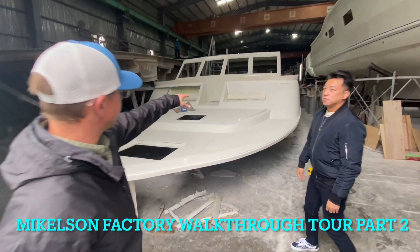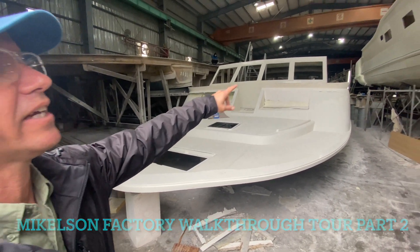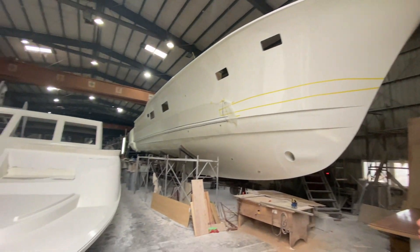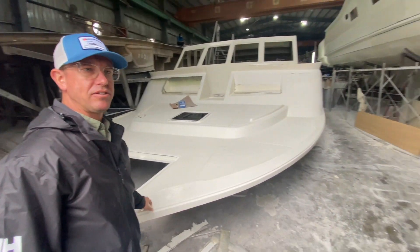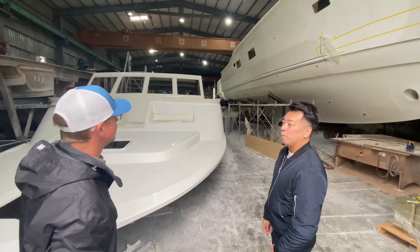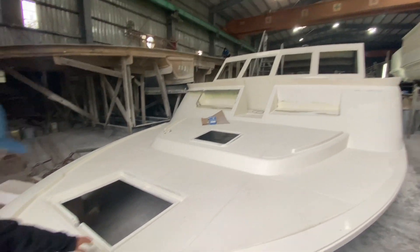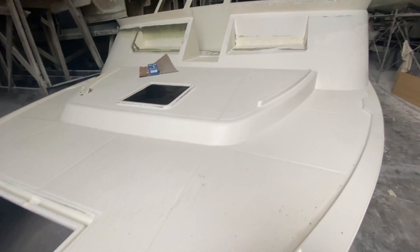This is the deck mold for the Mikelson 62 Nomad, hull number 26. Here's the hull already out of the mold — in about one month they're going to put this deck on top of that hull. You can see the anchor locker and all the non-skids. It looks great.